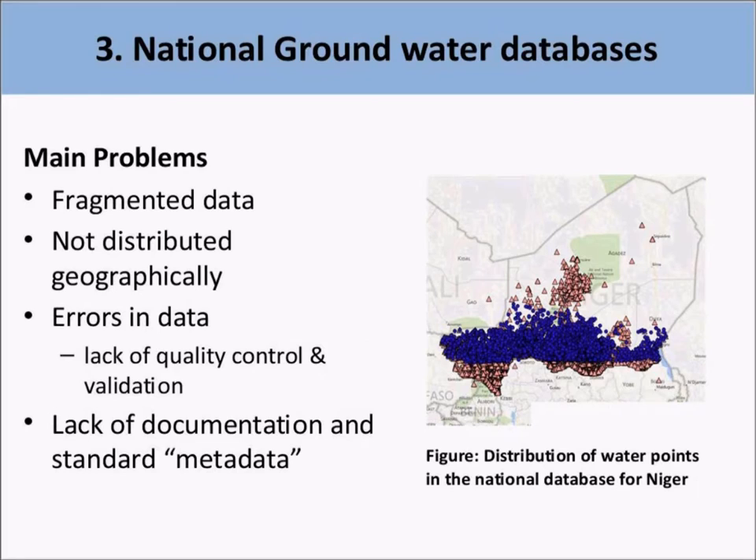Thirdly, there were clearly many errors in the data — some points were duplicated, showing a lack of quality control and validation. Data on water well levels and depth of wells often contained unrealistic values. Finally, there was a lack of documents explaining how the databases are organized, including how data were collected and stored. Frequently there was a lack of clarity with respect to the coordinates used. In general, very important test data and stratigraphic logs were simply not included in the database.